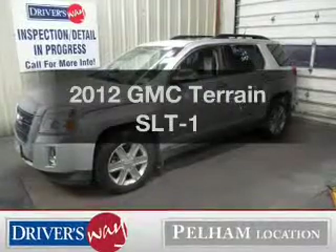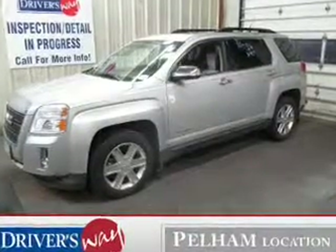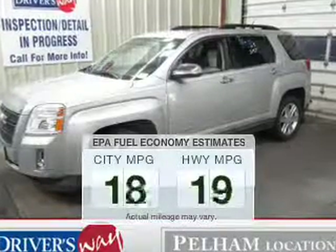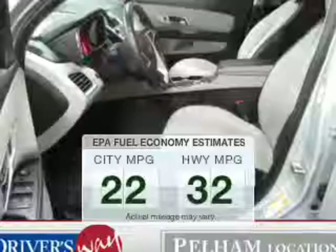Check out this 2012 GMC Terrain. Everything you need under one roof with this great vehicle. Save your money — make fewer trips to the gas station to fill your tank when driving this fuel-efficient vehicle.